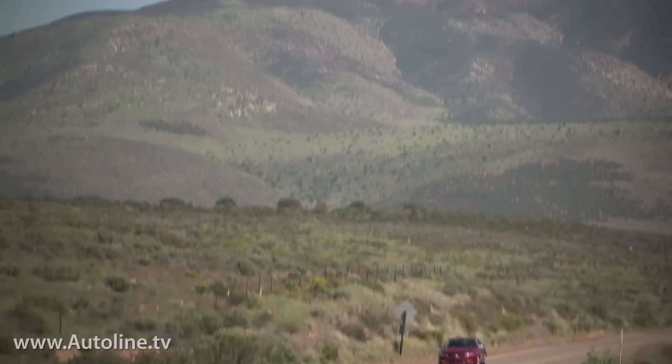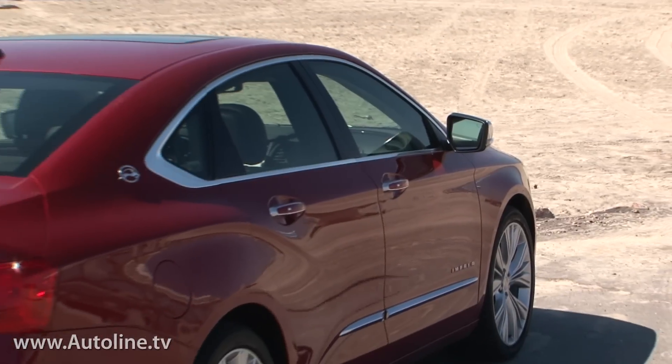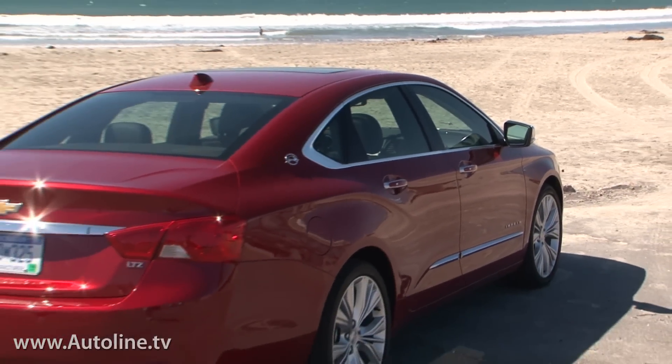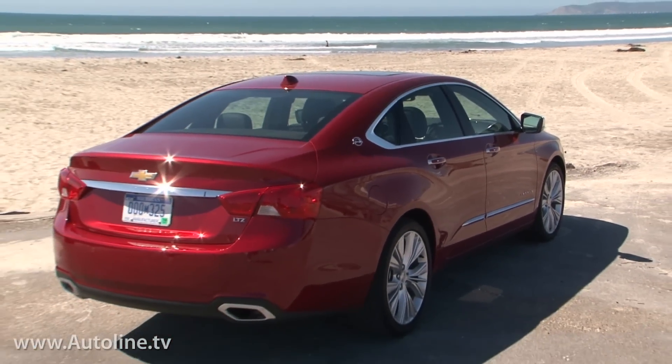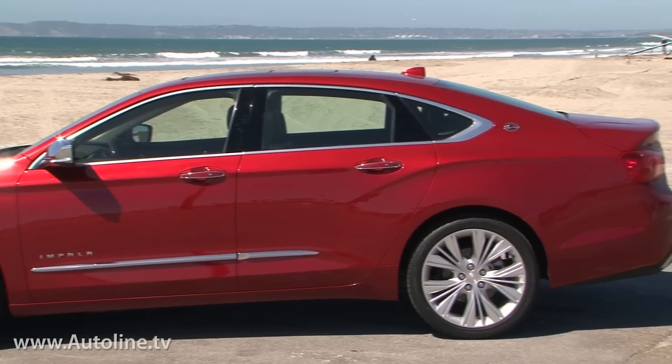Chevrolet's new Impala is more than designed — it has been styled. Now, to some eyes, mine included, it's a bit overdone. But regardless, from almost any angle, the new Impala has a presence and attitude that's been missing from its predecessors for several decades.